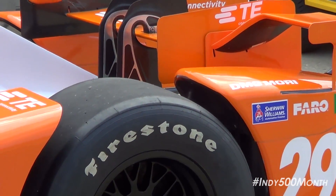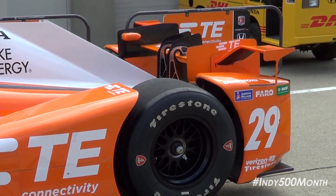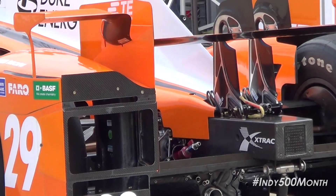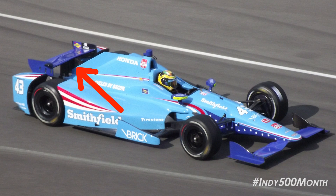The only returning part of note from 2015 are Honda's swan neck rear wing mounts. These rear wing mounts first appeared in sports car racing in the late 2000s, and it's interesting to see them return on Honda's IndyCar. Also look for teams experimenting with the 2014 DW12 rear wings — Schmidt Peterson Motorsports experimented with this last year, though they never actually ran them in qualifying or the race.